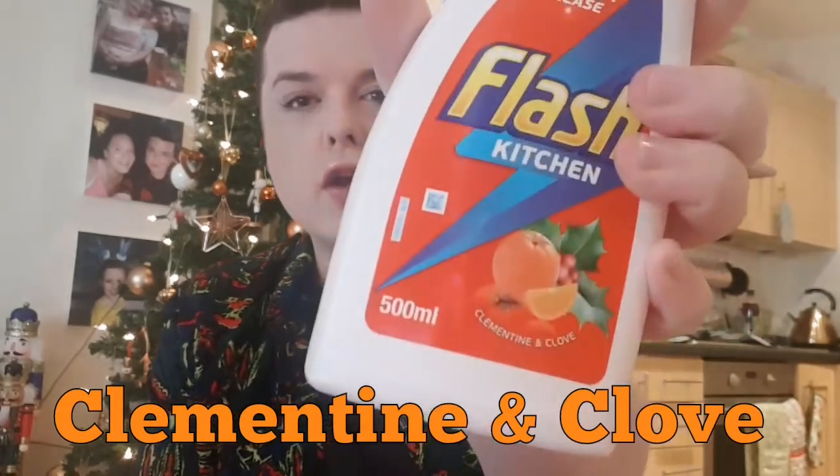Then I picked up some mesh sponges. I love these — they're really good to clean your kitchen sinks, pots and pans as well. I think these were like 99p. Then I picked up the Flash in the Christmassy scent, Clementine and Clove. This was amazing — my friend Claire opened something with the same scent and it was fantastic. This is for the kitchen, it cuts grease, so I'll give that a try.